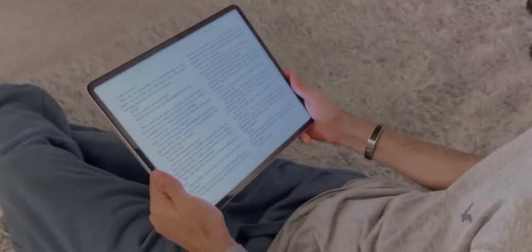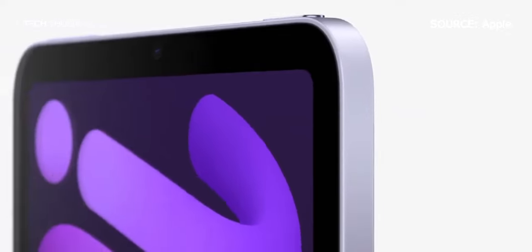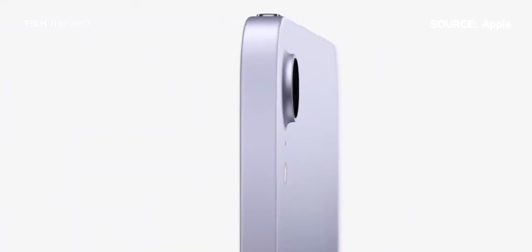First of all, I don't think any iPad would make for a great e-reader — it's this specific iPad mini 6 that I think is truly a game changer for reading books on. In this video I'll go over five reasons why I believe the iPad mini 6 is the perfect e-reader for most people.